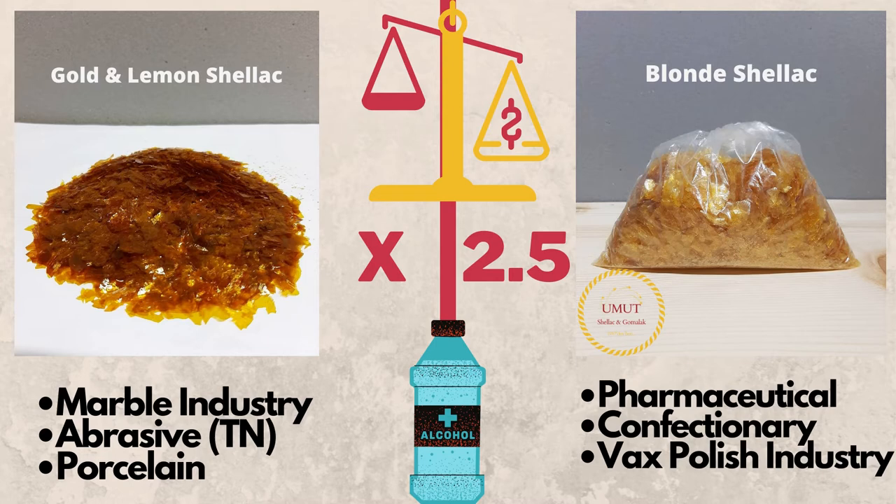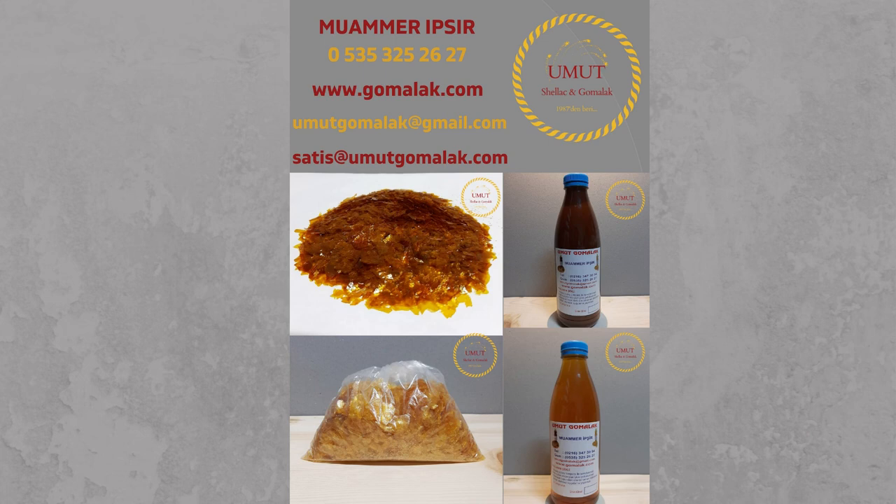Blonde shellac is the best option for customers who want to prevent color darkening on wood. All types of shellac are organic materials and must be dissolved with only alcohol. Thank you very much for listening.